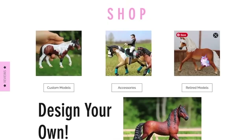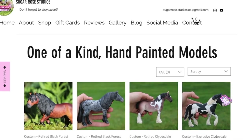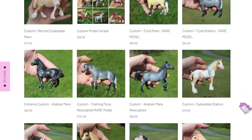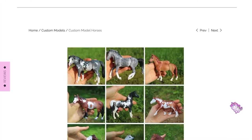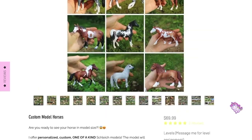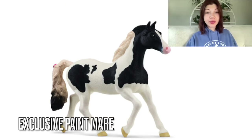Just a reminder that I have commissions open currently for custom models where you can design your own. This will only be open until the end of August because I will be going back to college until next summer, so commissions will not be open after that. If you're looking for a Christmas or birthday gift, make sure to order now. I also have sales horses available if you're not sure what to order.